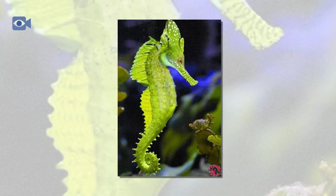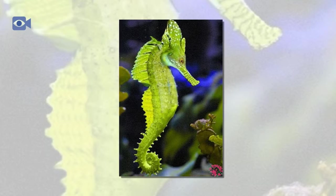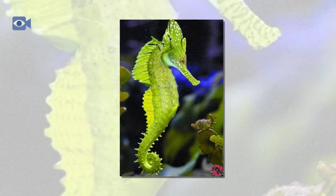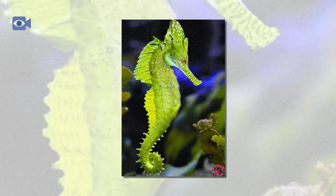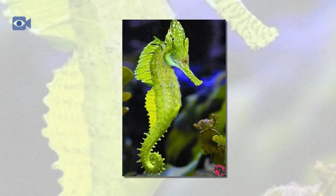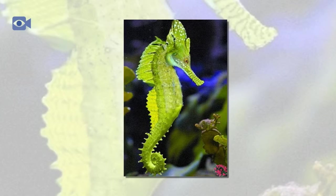The seahorse is an omnivorous animal and therefore eats a mixture of plant and animal matter, which it does by sucking food into its body through its elongated snout. The seahorse primarily feeds on brine shrimp, plankton, tiny species of fish, and algae.